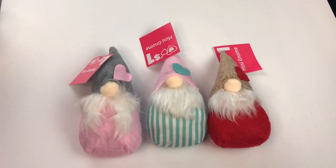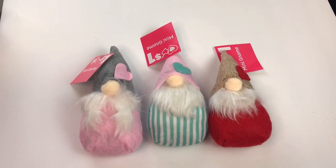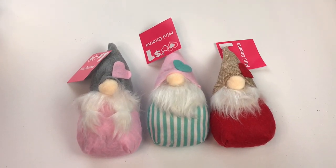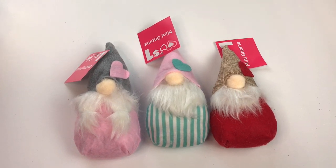Hi guys! Welcome to Keeping It Simple Crafts. I hope everyone is doing good. Today I am going to share with you my Dollar General Valentine's Day shopping haul.